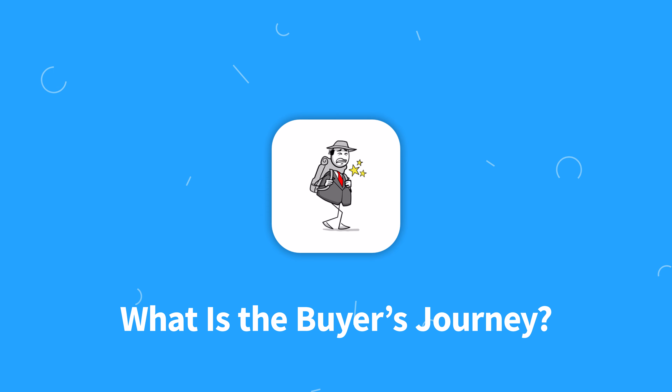So let's start with the first, most obvious question: what the heck is the buyer's journey? The buyer's journey is basically how your buyers go from being totally unaware of their problem to deciding to purchase your solution. The best way to break it down is into five different stages.